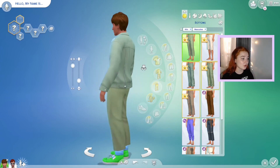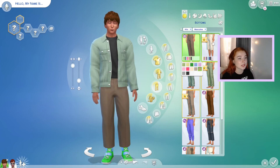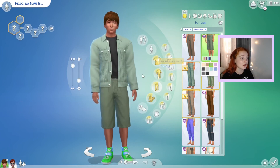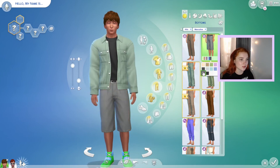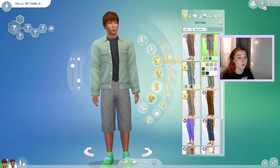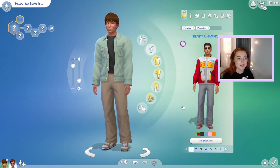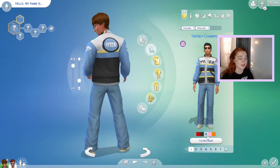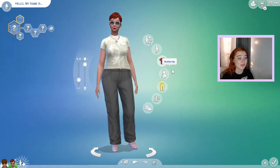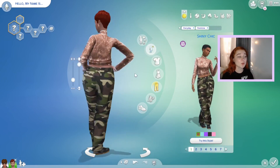We got basically the same bottoms as the women. There are new wide-legged dress pants, which are a simple pair of dress pants. We have new jean shorts that match a jean jacket, though none of the swatches match each other, and it has a belt option which is really nice for male sims. Then they have the same last three pairs of pants as the women. Male sims have one styled look — pants with the jacket and sunglasses.